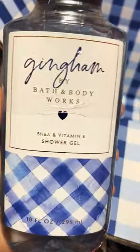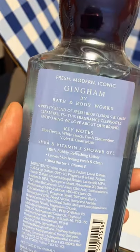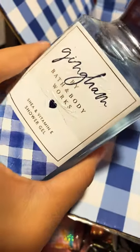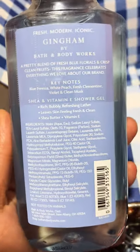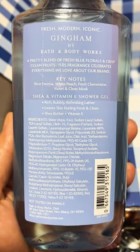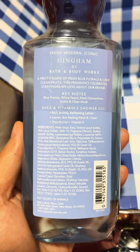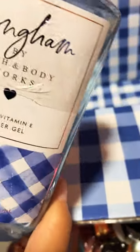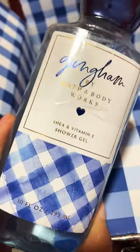Here we have Gingham — whatever the pronunciation is, you guys know which one it is. This is the same packaging it had from before, didn't change. But here we do have keynotes, which are blue freesia, white peach, fresh clementine, violet, and clean musk. This is a very nice one — it's a unisex scent, so you and your partner could both use it and both enjoy it. It also has the matching metallic blue cap, very pretty. So this one is a neutral scent.